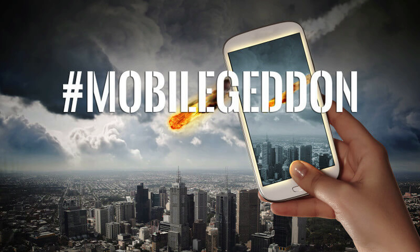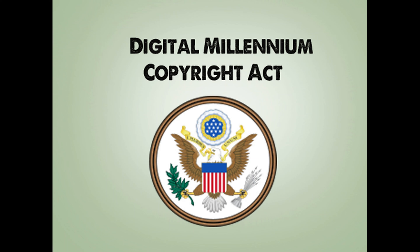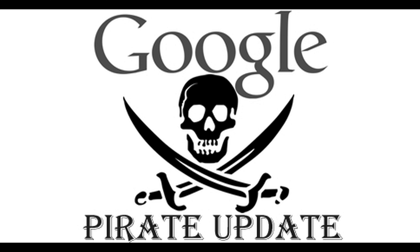The Pirate Update is a filter introduced to protect website owners' rights on copyrighted content. This update prevented websites that infringed the copyrights of other users' digital content or digital properties. The victim was able to file a complaint for the infringement under DMCA, the Digital Millennium Copyright Act, under Google, after which Google would verify the exact owner and disable the defaulting party's website from appearing on search engine results.